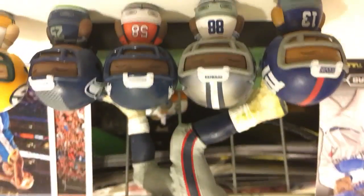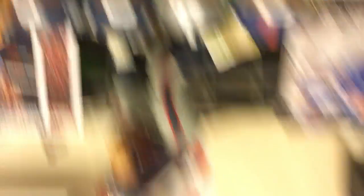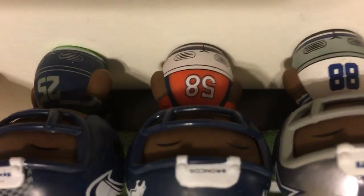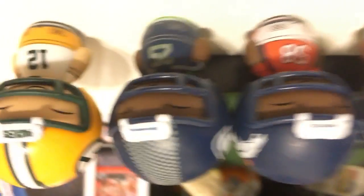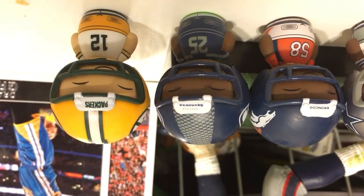Here are my NFL Dorbies — these are little mini display figures. In order: first we have Odell Beckham Jr. from the Giants, Dez Bryant from my second favorite team the Dallas Cowboys, Von Miller from my third favorite team the Denver Broncos, Richard Sherman from my fourth favorite team the Seattle Seahawks, and Aaron Rodgers from the Green Bay Packers. They're so adorable and cute.